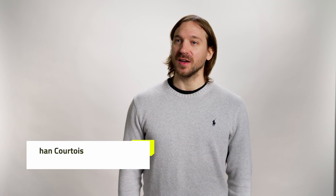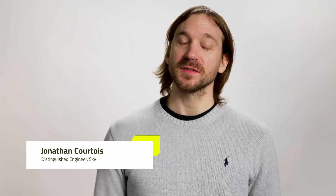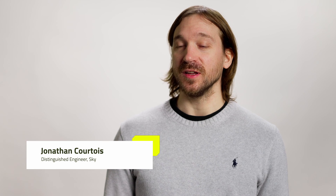My name is Jonathan Courtois and I'm a Distinguished Engineer at Sky. Sky is a British company originally — it's a media and broadcast company. You've probably heard about Sky Sports, Sky News, the broadcasting company, but they're also doing set-top boxes and now TVs.